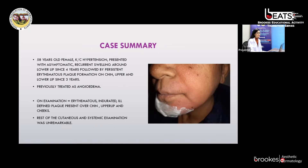To summarize, our patient was a 58-year-old female, known case of hypertension, presenting with asymptomatic recurrent swelling around the lower lip since four years, followed by a persistent erythematous plaque formation on the chin, upper and lower lip since three years. She was previously treated as a case of angioedema. On examination, an erythematous indurated, ill-defined plaque was present over the chin, upper lip, and cheeks. The rest of the cutaneous and systemic examination was unremarkable.